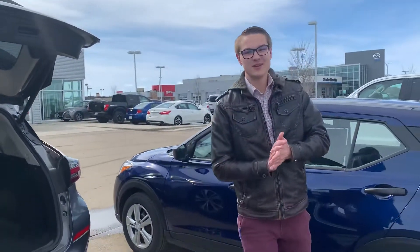So if this vehicle is for you, give us a call down here at the store — 780-769-0060. I look forward to showing you the other two vehicles. Thank you.